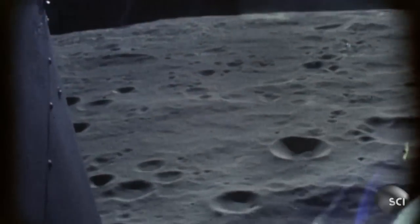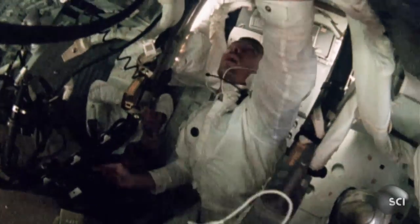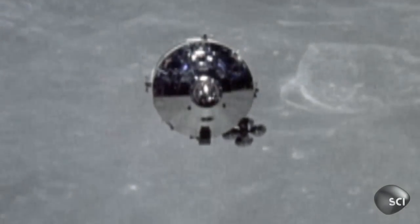Lunar module pilot Eugene Cernan catches the unfolding drama on camera. As his craft drifts above the command module, Cernan's camera captures something below him — what looks like another spacecraft.